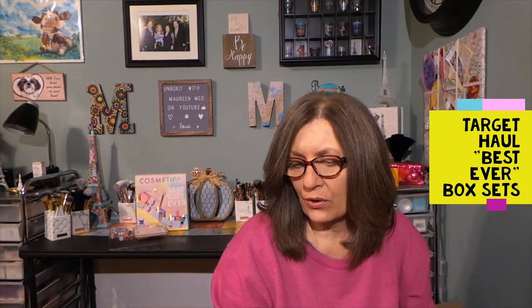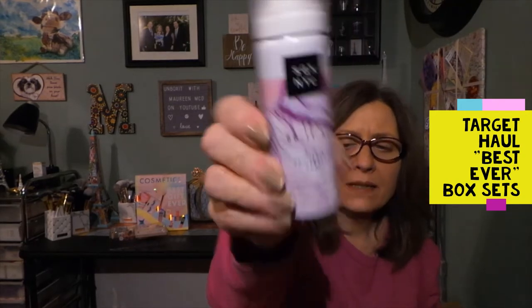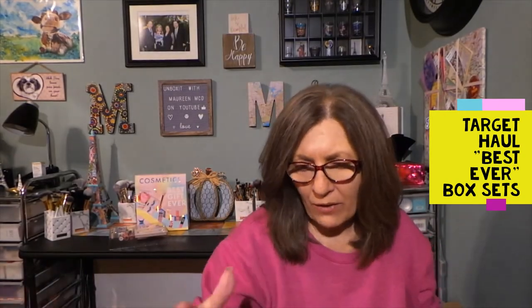We also have a three-in-one dry texture spray from SGX NYC — that's nice to have. These are all great travel sizes: three ounces, one ounce, two and a half ounces, three ounces, one and a half ounces.